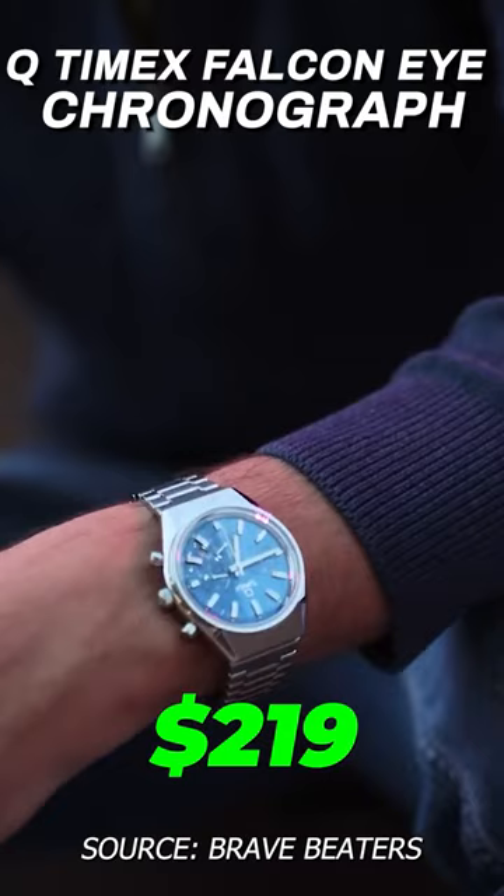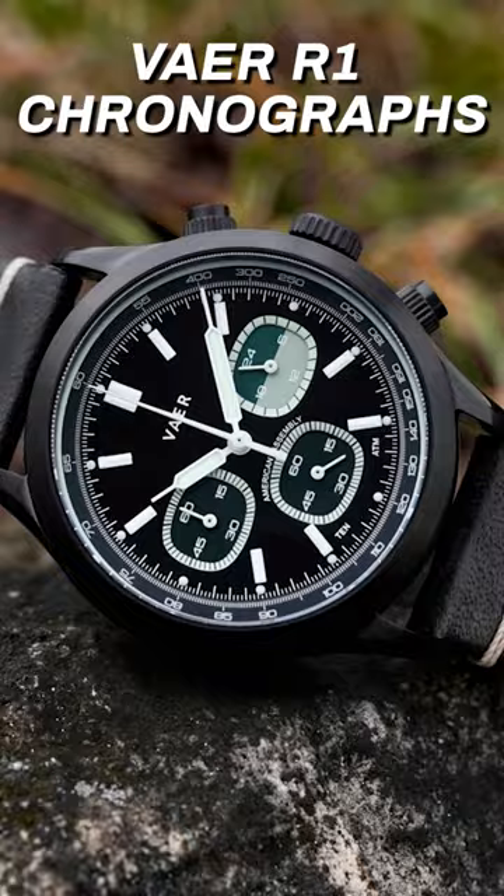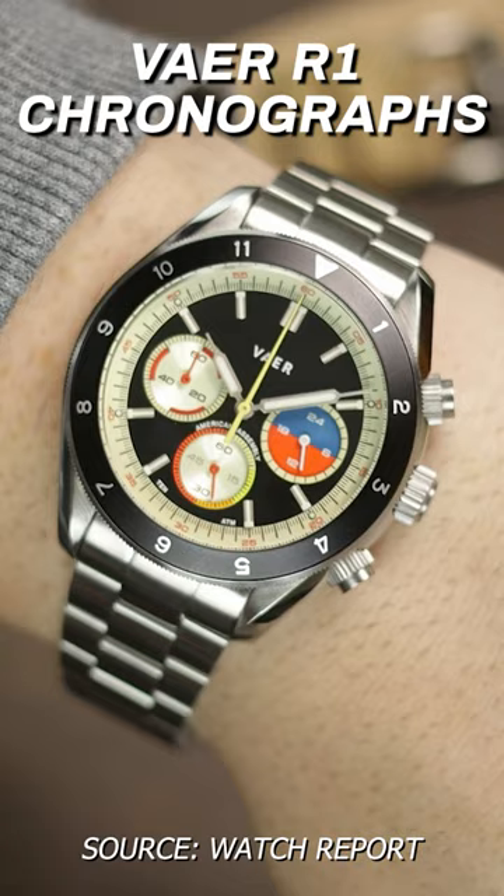There expands their line of American assembled R1 chronograph collection to a wide range of new models that only vary from each other slightly. Regardless, since all of them come in at the same price at $399, this does kind of simplify your choices.